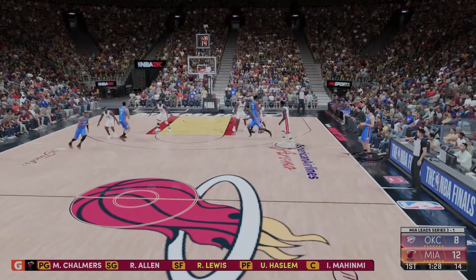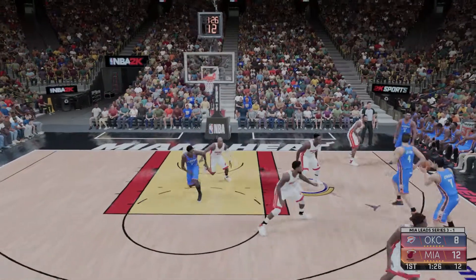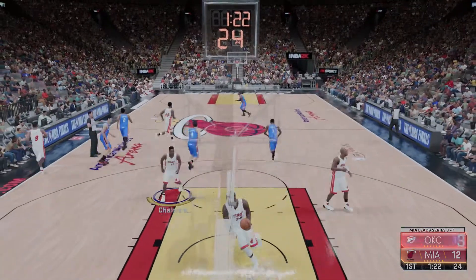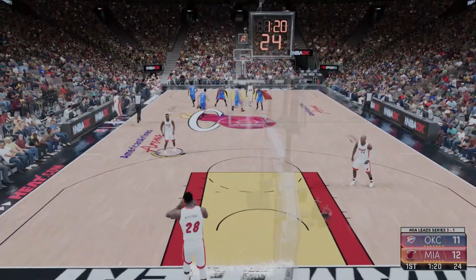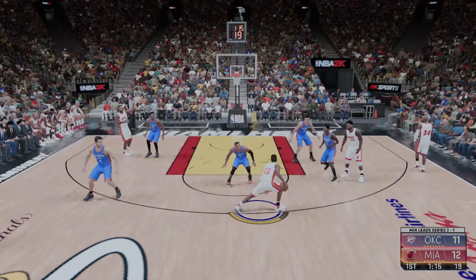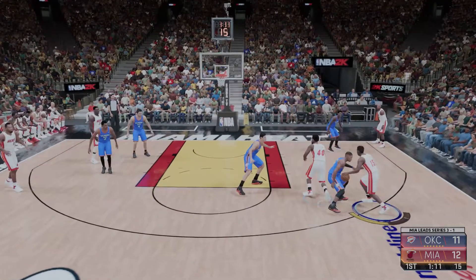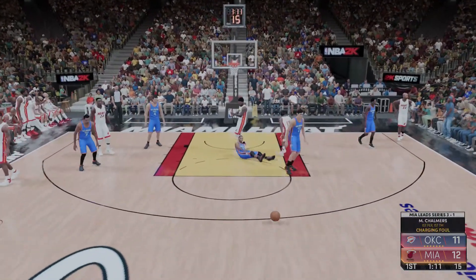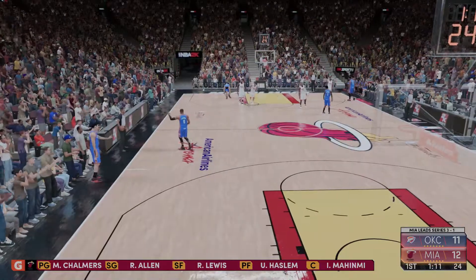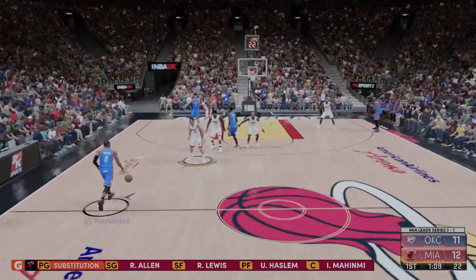Miami making a change here, Haslam's checked in. Tavo Sephalosha kicks to Ilyasova, sinks the triple. Ilyasova, really an aggressive mindset scorer — when he's in rhythm and getting the ball in a good spot, he's a highly effective point producer. Now here's Chalmers, he's been quiet so far, still no points in the game. Miller's checked in for Mario Chalmers. One-ten left in the first quarter.